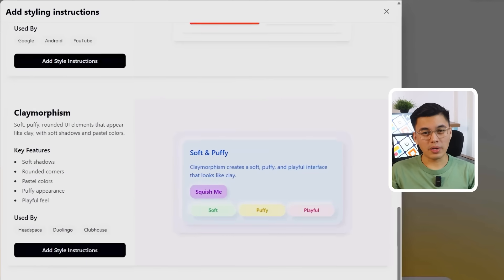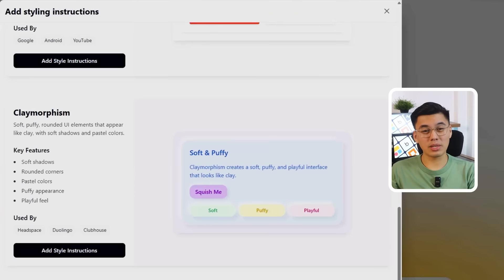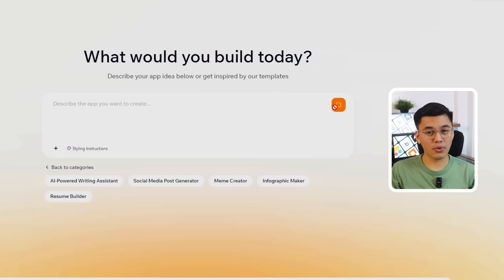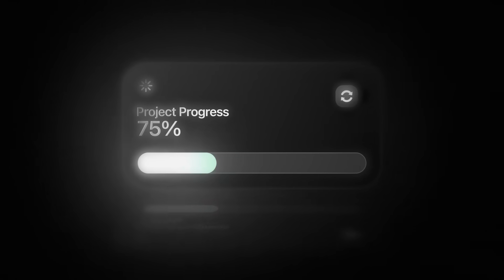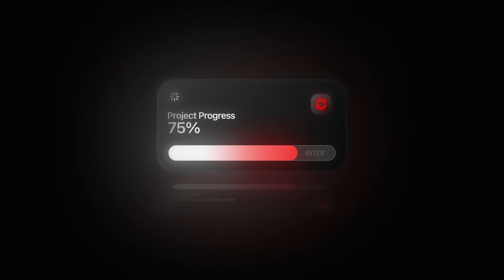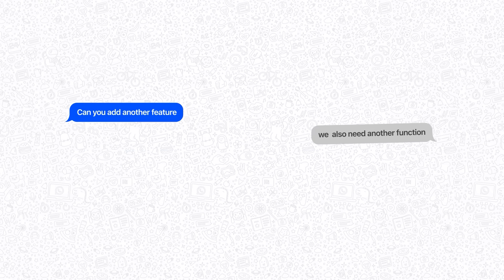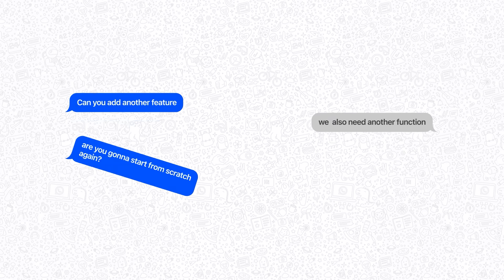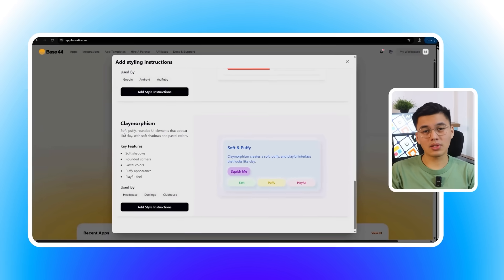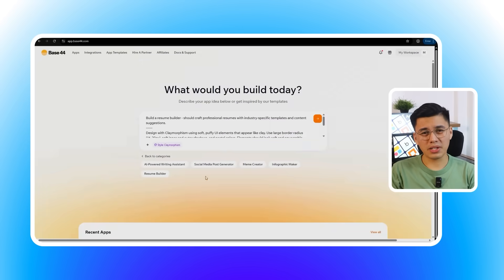I'm working with the resume builder app here and after applying the claymorphism styling, I can still add a second prompt to improve the app further. This is huge because you're not stuck with whatever you got in the first try. Most AI builders force you to start over if you want changes, but Base44 lets you refine apps incrementally. When your boss asks for that extra feature or you realize you need one more function, you can add it without rebuilding everything. Alright, so we've got our prompt and styling — time to see Base44 in action.